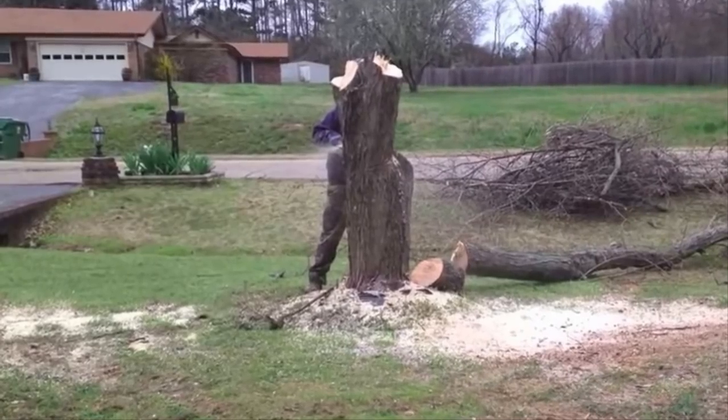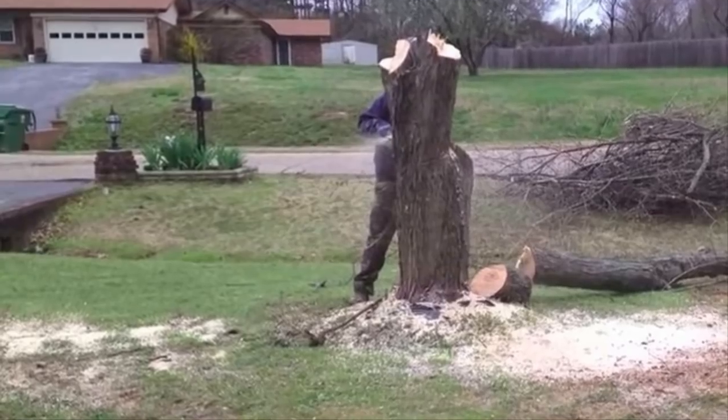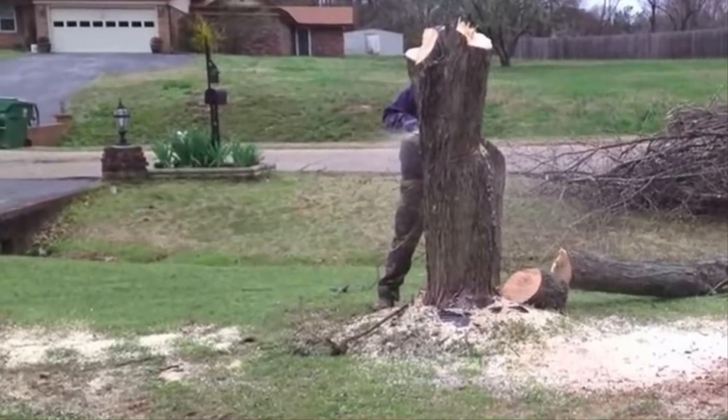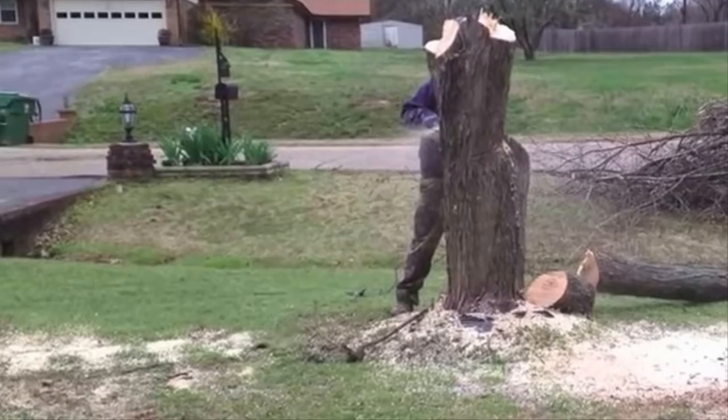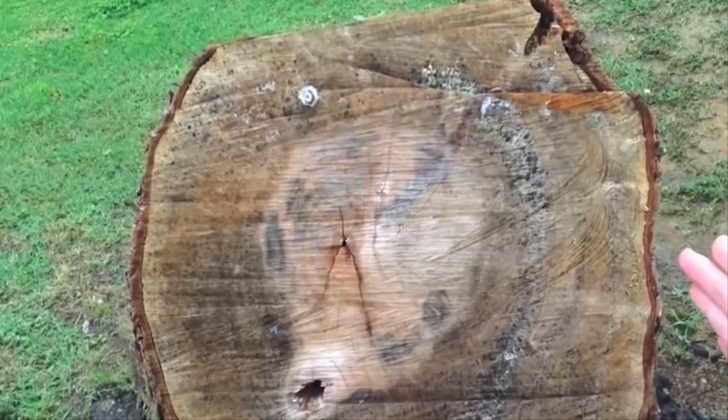One day when Mimi's husband cut down a tree in the front yard of their Tennessee home, he had no idea that his wife was gearing up for something truly special. As she watched him work, she had an ingenious idea for the tree stump that remained. Where there was just about three feet left of the tree trunk, Mimi asked her husband to stop cutting so she could inspect the wood.